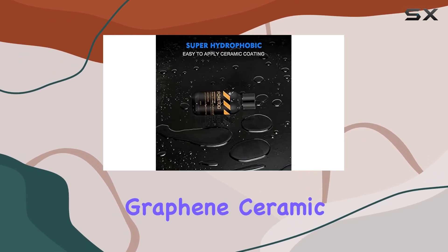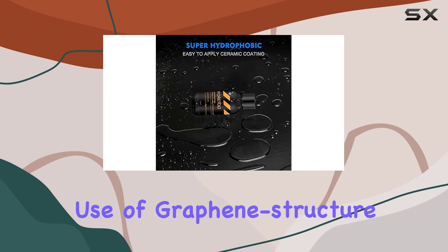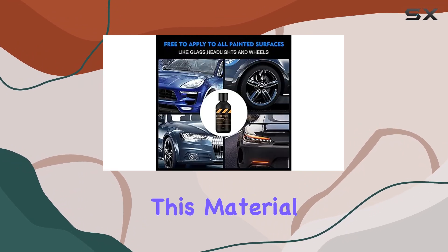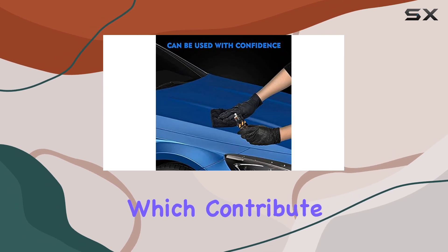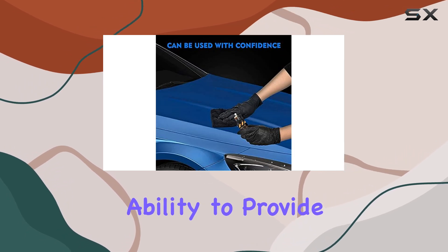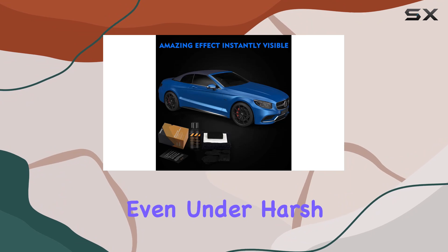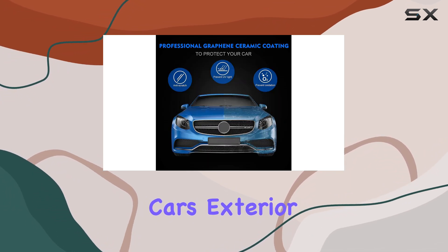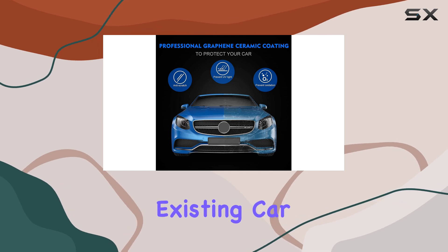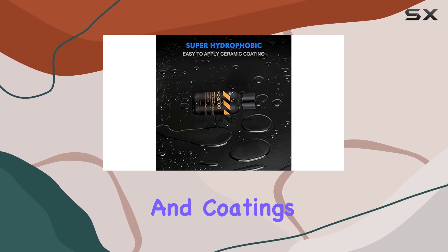The standout feature of the graphene ceramic coating is its use of graphene structure nanocrystal. This material is noted for its exceptional properties such as high hardness and toughness, which contribute to the product's ability to provide more than three years of protection even under harsh conditions. It not only enhances the gloss and shine of your car's exterior but also extends the life of existing car wax, paint sealants, and coatings.